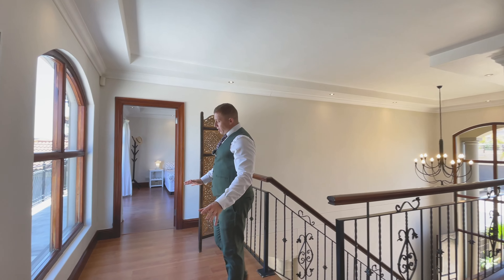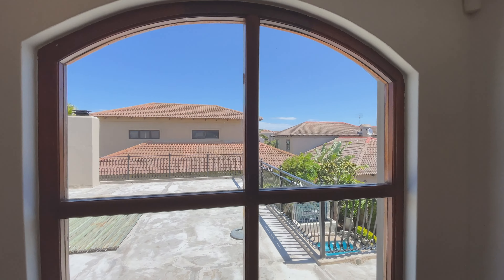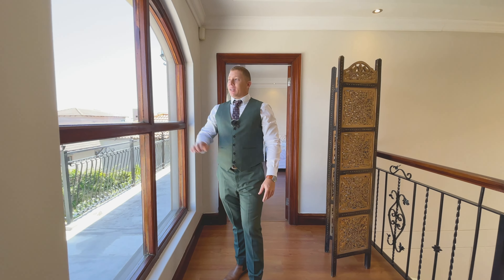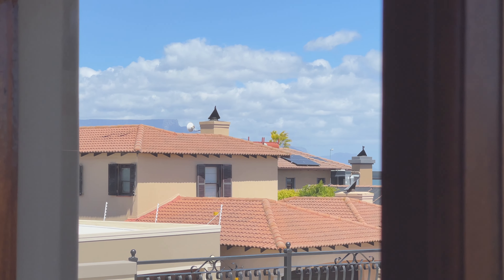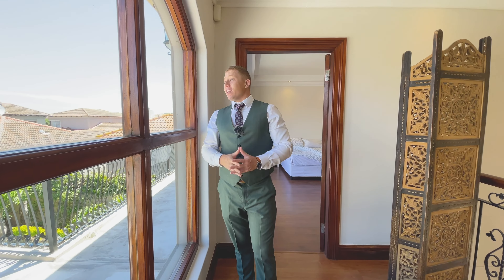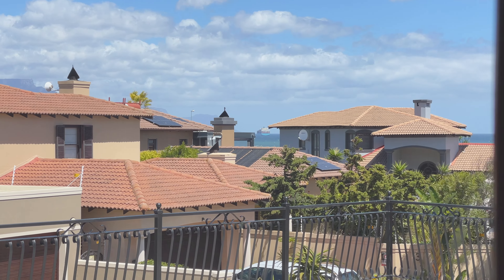Upstairs there's a massive landing space with a huge window allowing natural light to pour in. From this window you have stunning ocean views — you can actually see Table Mountain, the tip of Lion's Head, Signal Hill, and ships on the water.